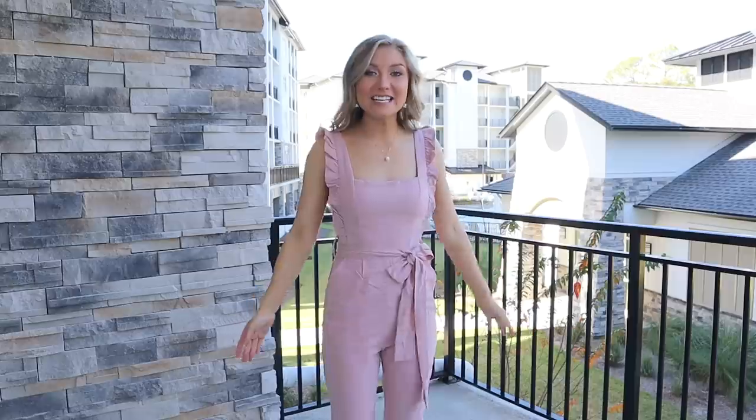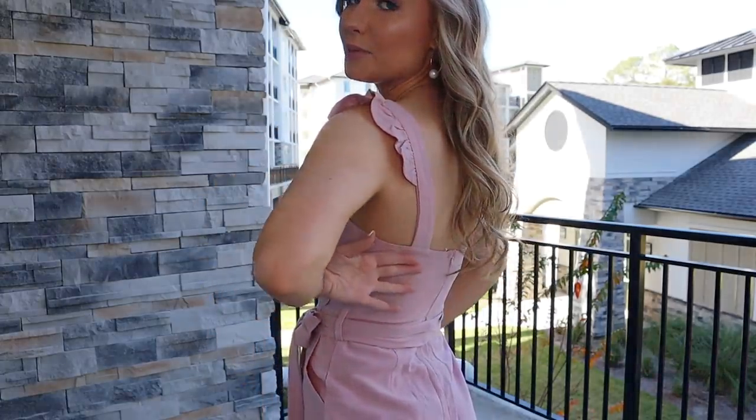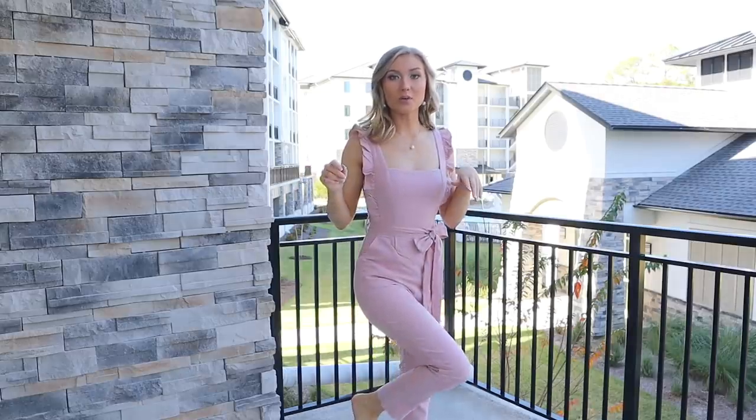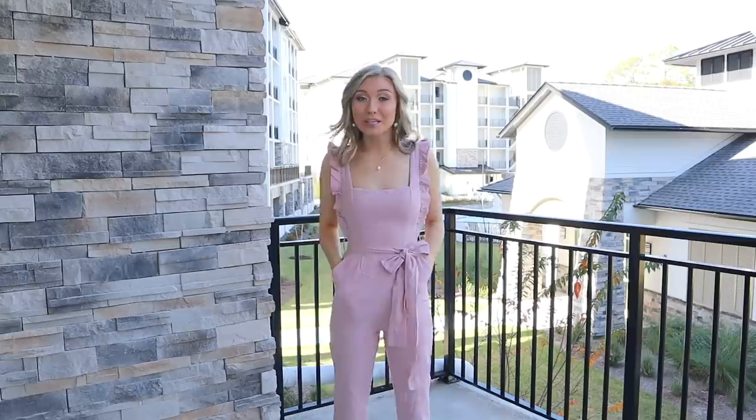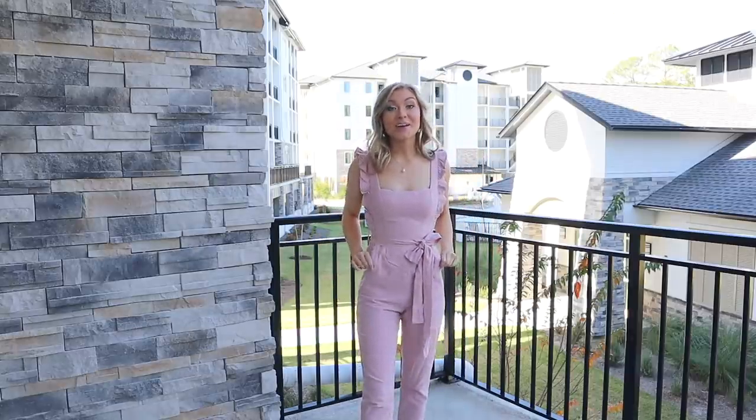The next outfit is this playsuit, which is the same color as the first dress — also a linen material. I have been obsessed with playsuits since they came back in style. It has pockets, which I always look for. The front has a square top with little ruffles along the sides that follow through to the back, and it has a belt you can tie into a bow. It is a little bit cropped at the bottom so you can accessorize freely. This would be really cute for spring with platform sandals, or for fall with a cardigan and cute sneakers. It fits me really well — I have a longer torso and this actually fits me amazingly.